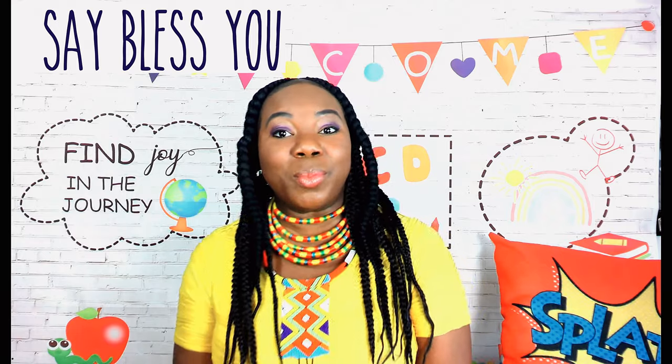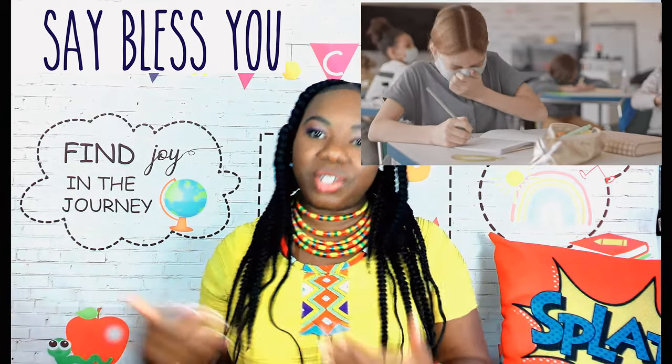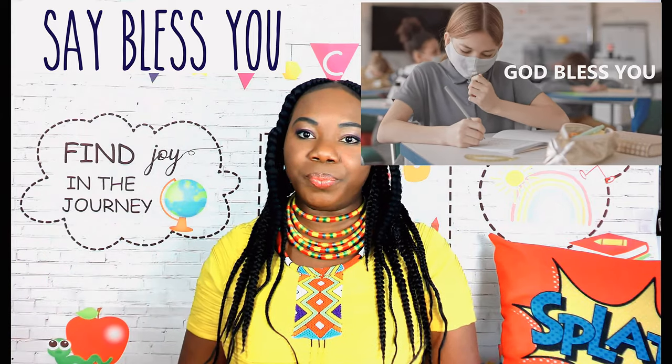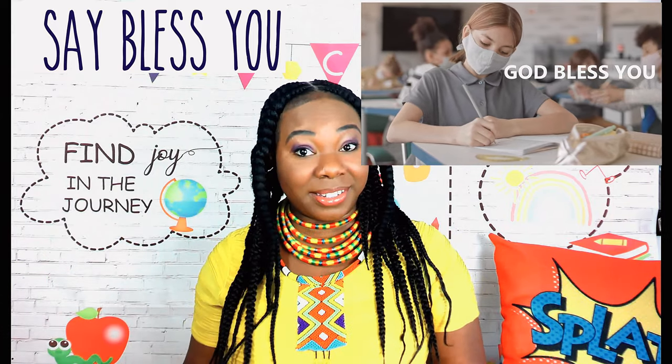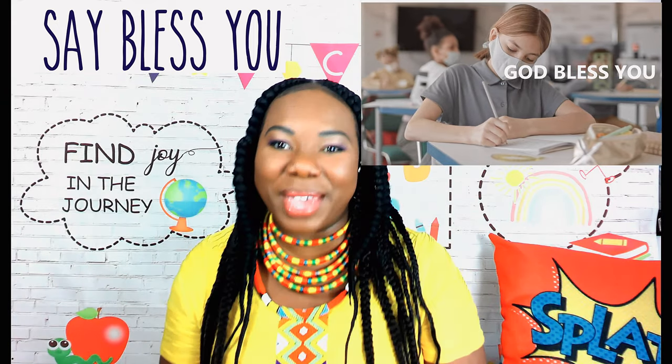Good manner number six: say God bless you, especially when someone sneezes. When someone sneezes and we say bless you or God bless you, it shows respect. It also shows courtesy and it definitely shows good manners.